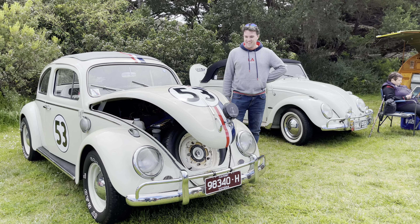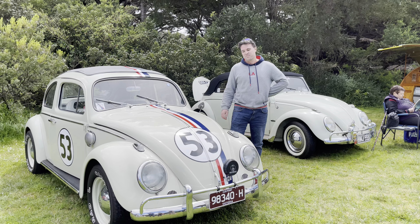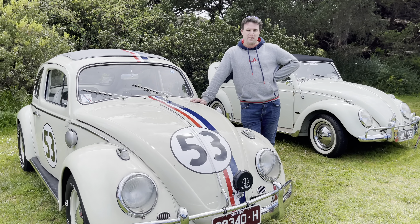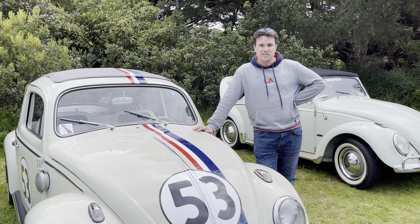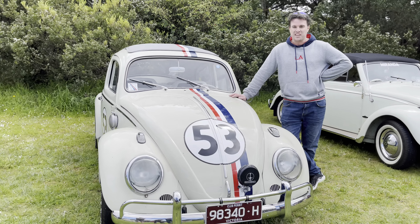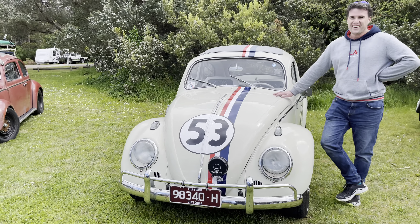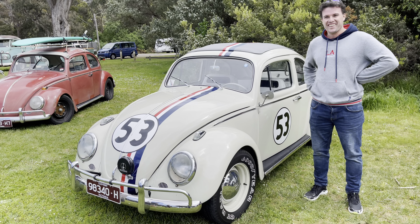Wow! And can you tell the younger viewers who is Herbie? Herbie was a Disney character from the 60s and 70s. He's a car with a mind of his own. He was also a very famous race car — he would win races in unusual fashions. Amazing, a bit of a magical car — basically a bit of magic going on there.